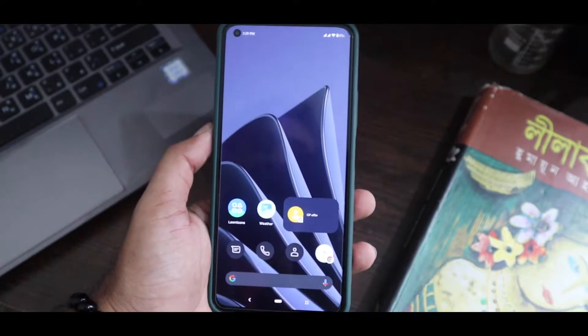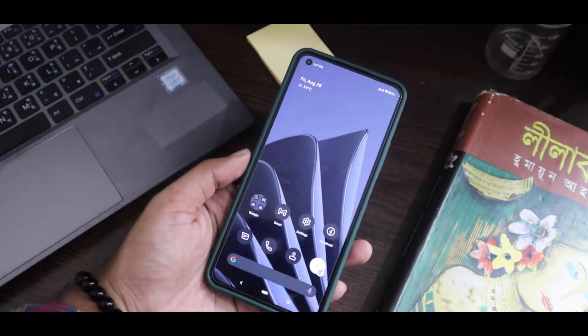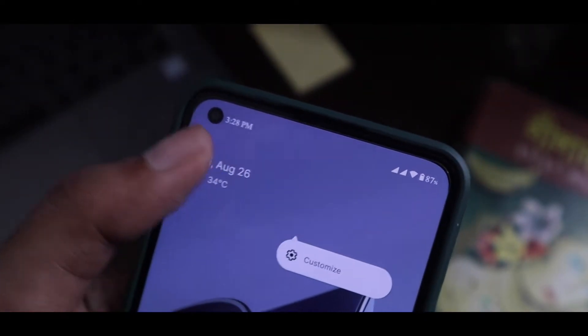So here it is. With this launcher's new update, you can use the new Android 13 launcher on any Android phone. It has all those new UI changes and it even supports color theming, as you can see.